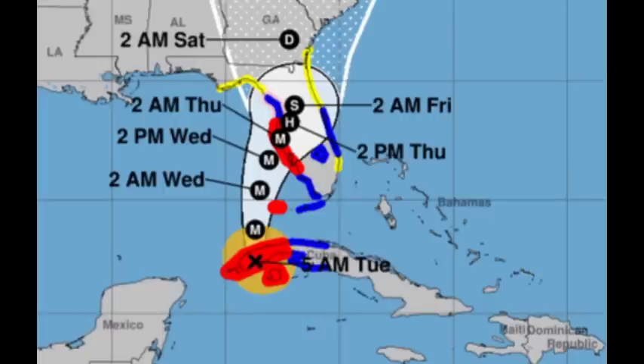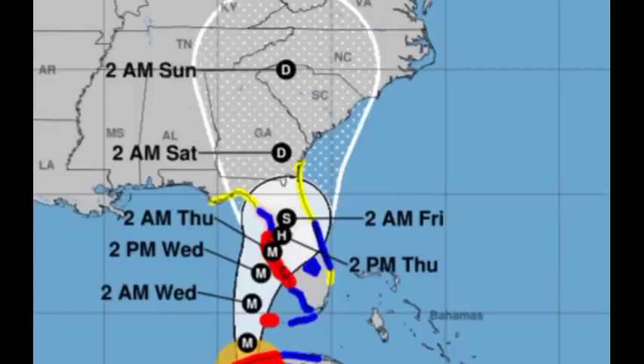Even though these areas are likely to feel the worst of Ian, the surrounding areas will also be taking a hard hit. Persons there are advised to take the necessary precautions if they haven't already. The system is eventually expected to make its way northward into Georgia and then weaken into a depression as it goes overland, continuing further into the southeastern United States. Even when very weak, it could still be a rainmaker and increase the risk of inland flooding, especially in low-lying areas.